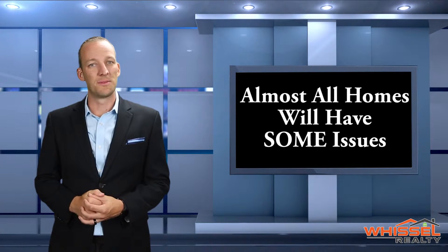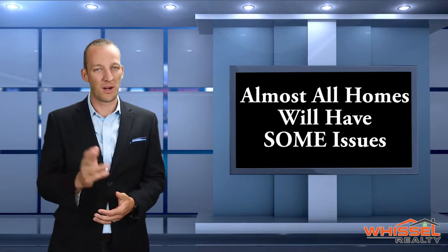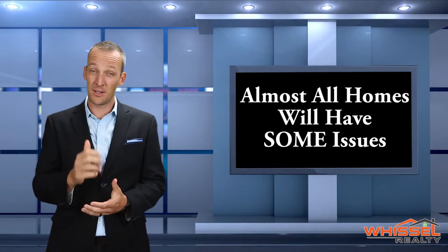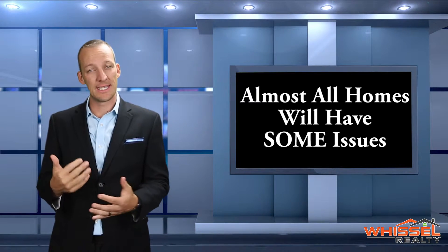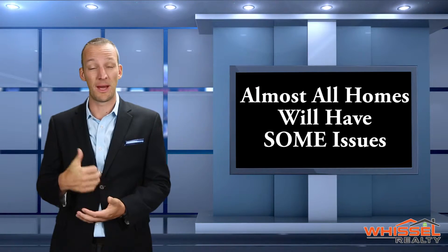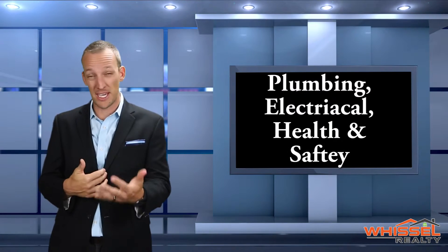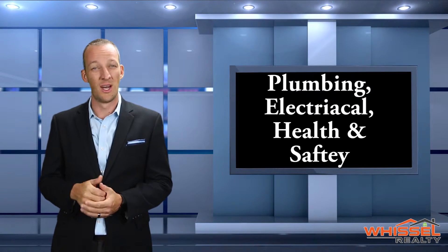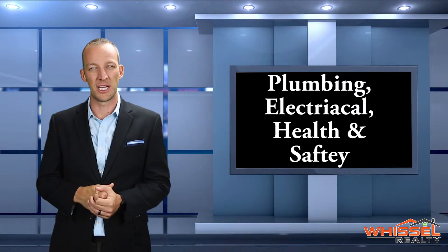It's pretty common — most homes are going to have some issues, whether it's a brand new home or a hundred-year-old home, there's going to be some issues that come up. Now, your sale is an as-is sale, but it is customary a lot of times for sellers to take care of some of the major issues. They might be plumbing or electrical related, maybe health or safety related issues, but it's 100% negotiable, and that's going to come later in the process where it might open up a round of renegotiation.